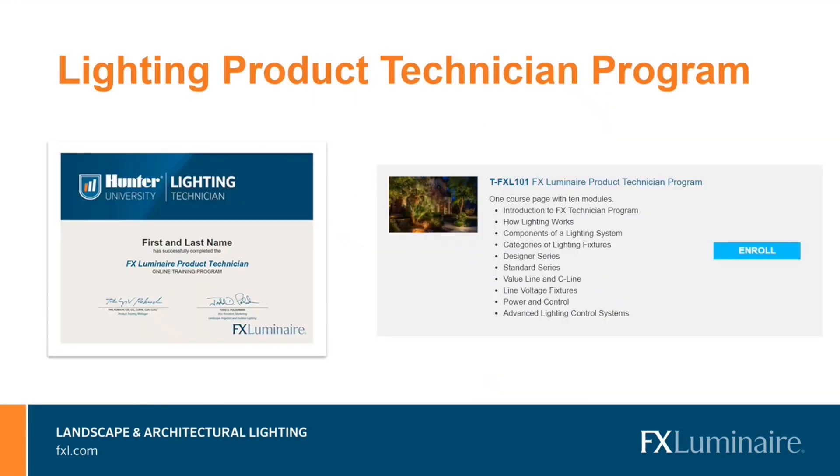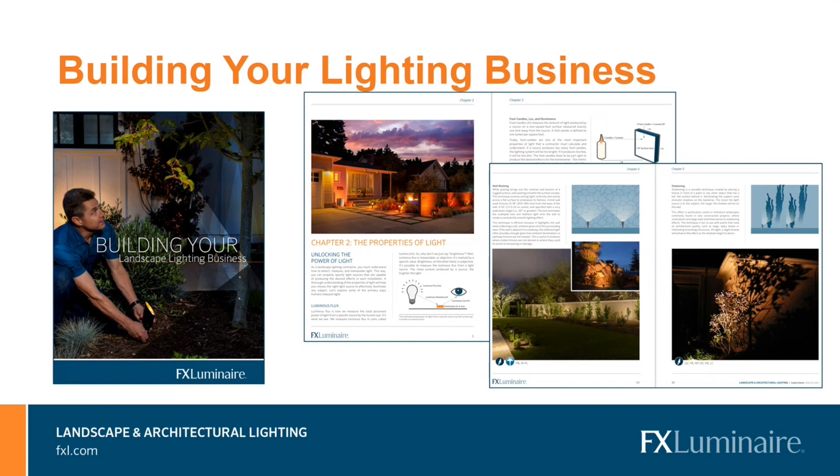If you're looking for online training, our newest program — the Lighting Product Technician program — focuses on the basics. It has 10 modules covering how lighting works, what makes up the lighting system, categories of lighting fixtures, and an overview of what FX offers and how we break down our product catalog. This is a free program, and after finishing all the modules you'll receive a certificate of completion along with great product knowledge. Our complete manual on landscape lighting and building your lighting business is also now available on FXL.com — the final piece to our extremely successful lighting designer course.